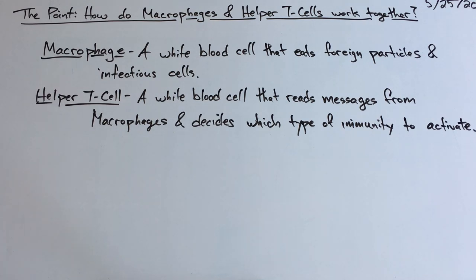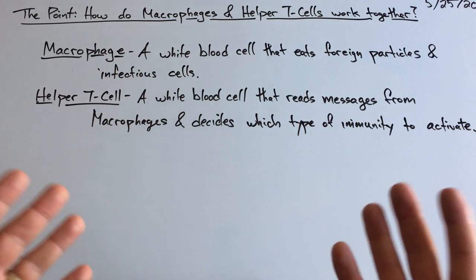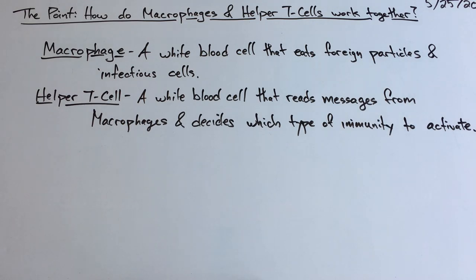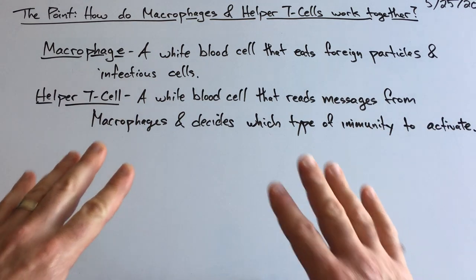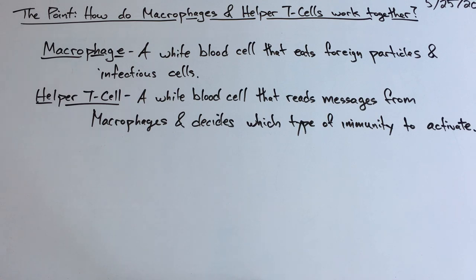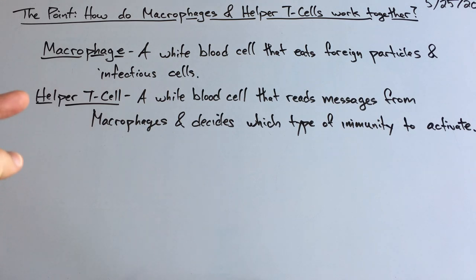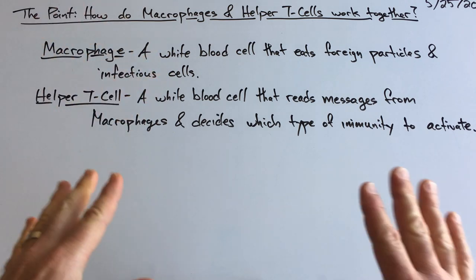So pause the video, make sure this is in your notes, and then come back. Welcome back. I need a quick disclaimer: we're not going to go over every single type of immunity here. In the next couple days, I'm just going to show you a general approach that our body takes to fight disease. There's a lot of ways we can get sick, so there's a lot of ways we fight disease. I don't want you to think you're going to be virologists after watching three to four videos, but this will get you most of the way there.